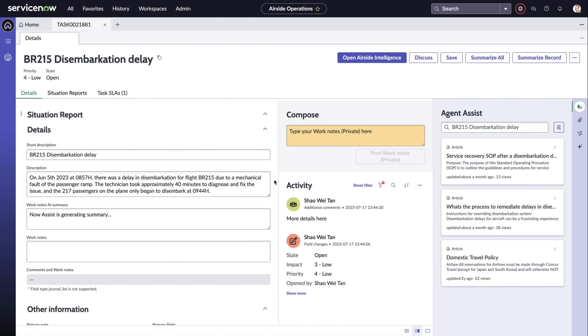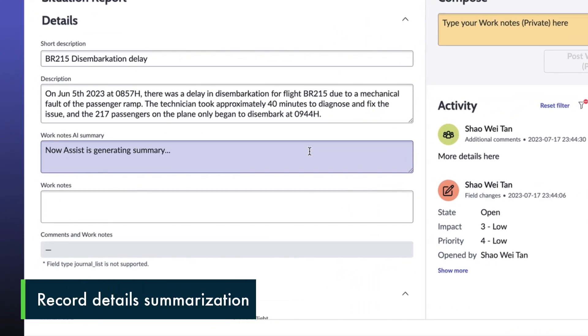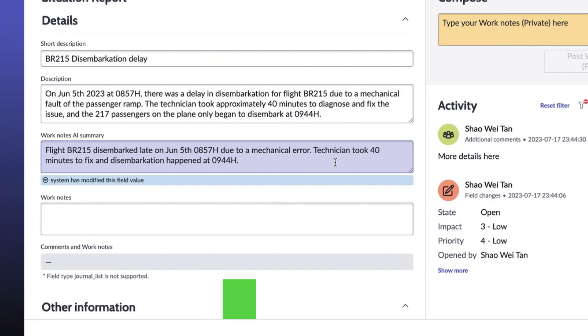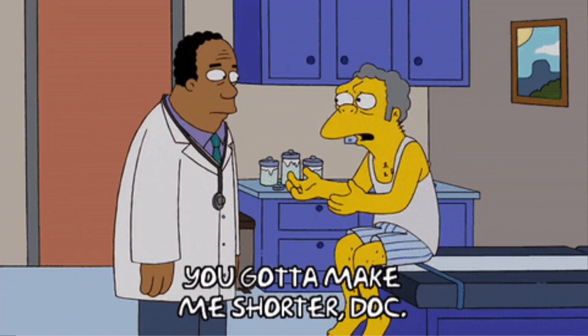The first thing we can do here is click on the button for Summarize Record. What this does is take the description that Steve entered and give a shorter summary for Carmen to process. So imagine if there is a very lengthy report entered — this becomes a highly useful tool to create a short-form version of the text.